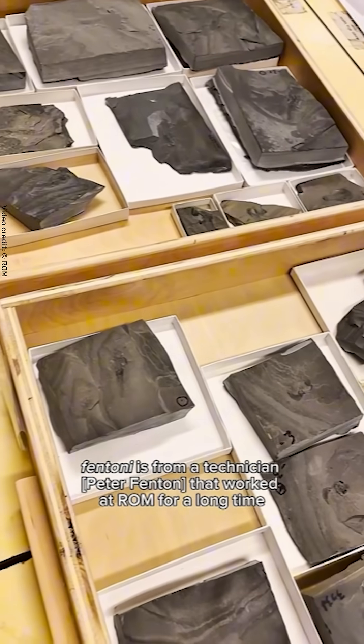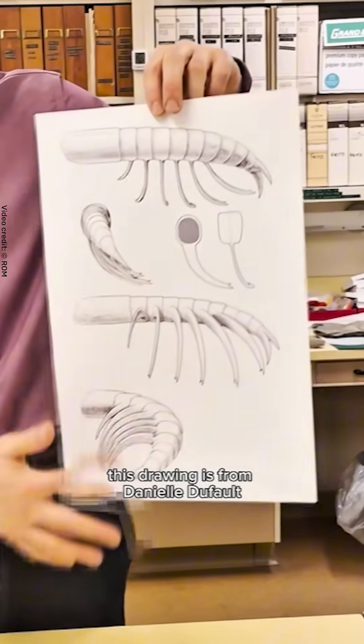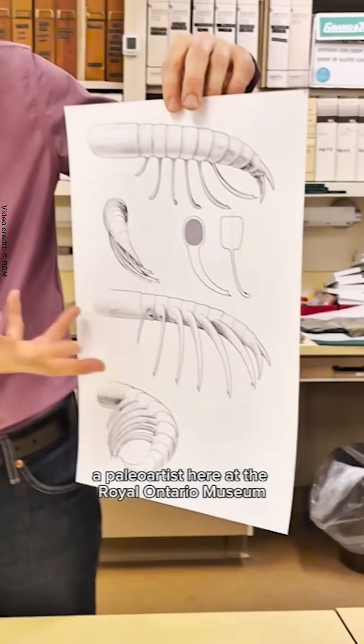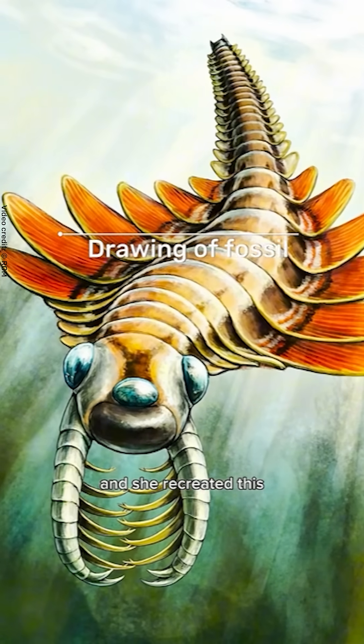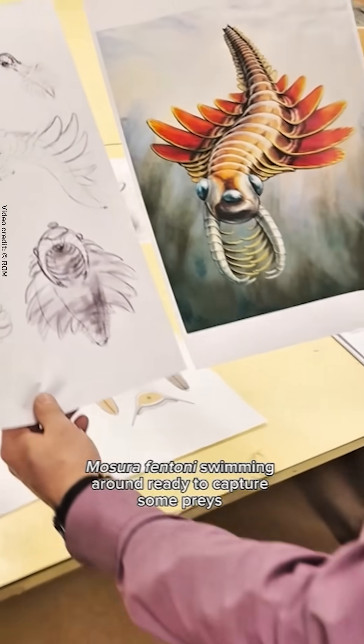Fentonai is from a technician that worked here for a long time and is now retired. The drawing is from Daniel Dufault, a paleo artist here at the Royal Museum. And she recreated this Mosura fentonai swimming around, ready to capture some prey.